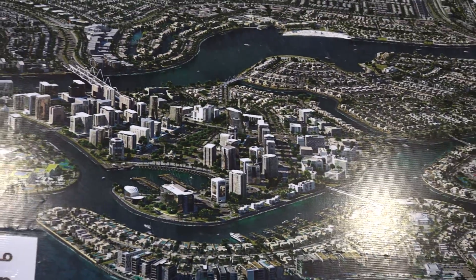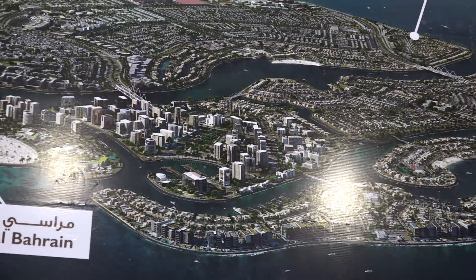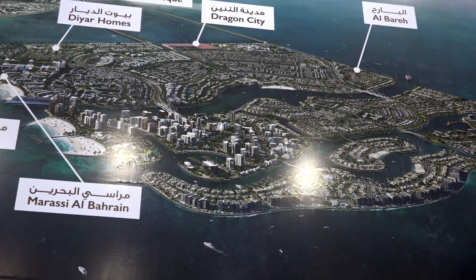Diyar Al Muharraq needs little introduction since basically you can't miss it. It's a huge reclaimed development on the north coast of Bahrain.